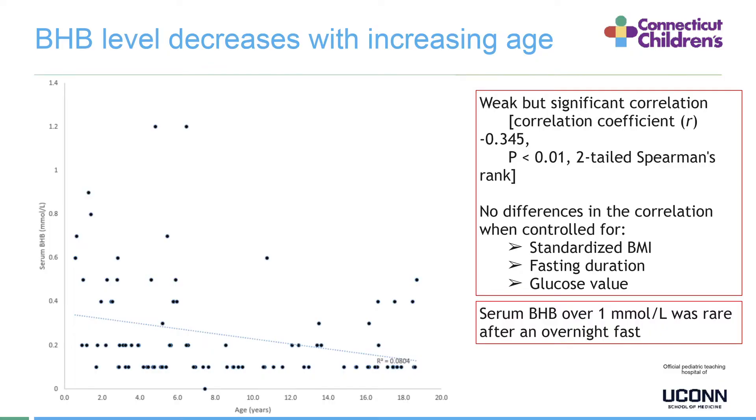Another important finding is that BHB levels decrease with increasing age. The graph shows higher ketones in younger children compared to older children, with a weak but significant correlation using the Spearman rank test. When controlling for standardized BMI, fasting duration, and glucose value, there was no difference in the correlation coefficient. Also important to note: serum BHB over 1 mmol/L was very rare after an overnight fast in children.